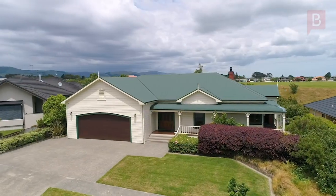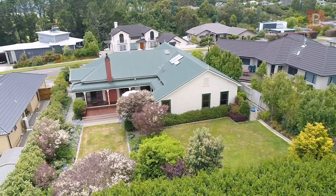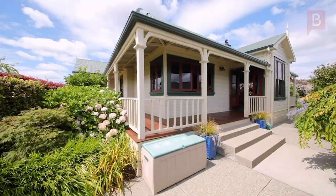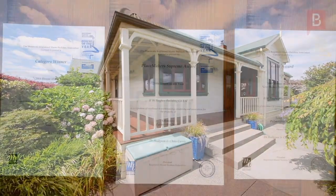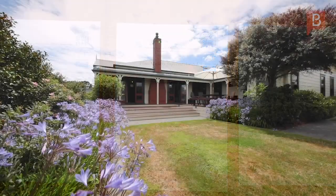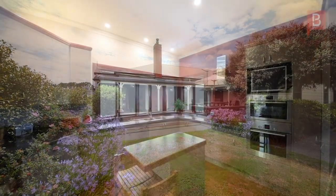This 4-bedroom, 270 square metre home somehow pulls off the trick of feeling really impressive and yet welcoming all at the same time. Architecturally designed by Bruce Barry and winning supreme awards including House of the Year in 2008, these acknowledgements are fitting testaments, with everything designed and built to ridiculously high standards.